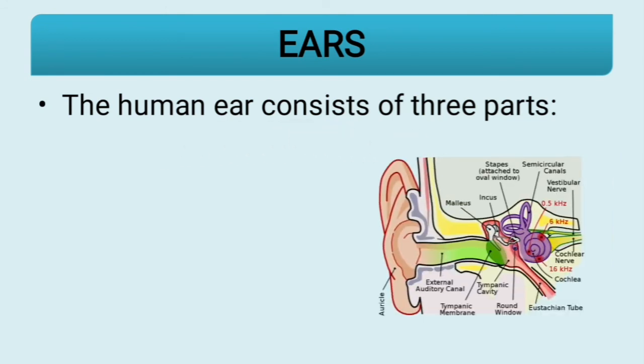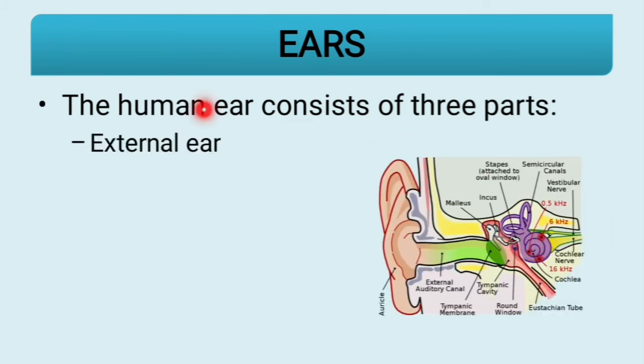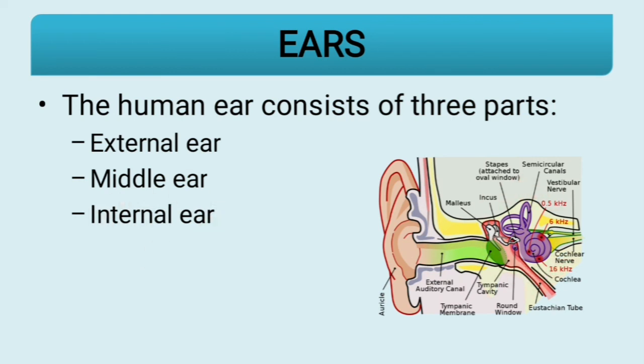The human ear consists of three parts: the external ear, the middle ear, and the internal ear. The internal ear mostly converts vibrations into electrochemical impulses.